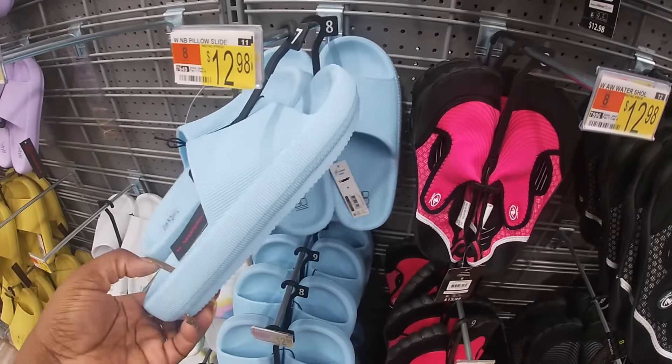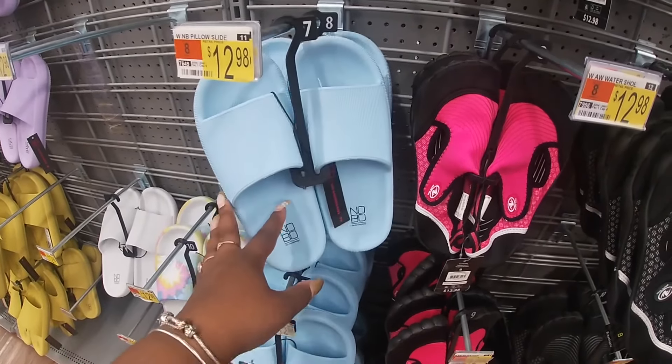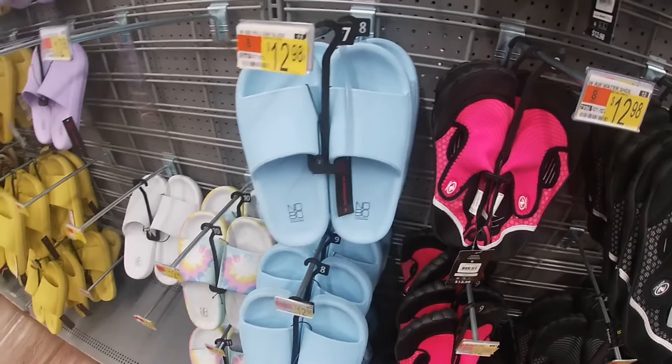They are $13. This heel is not as thick as the one they have at Marshalls, but $13. I see those colors — the tie-dye, white, purple, and the golden yellow. They have some more down here too. They also have them in a black, pink, and then a leopard.